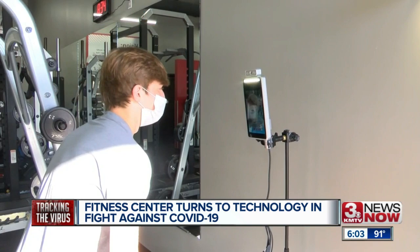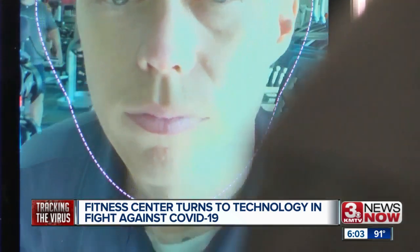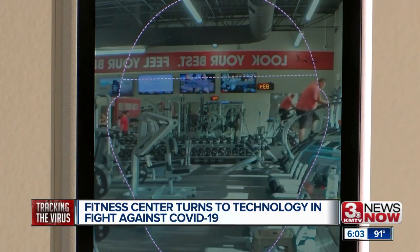Dustin Talacco with Talacco Safety Solutions helped bring this thermometer to the fitness center. He says the technology may be something that bigger venues use in the future. They do have an option for big facilities like TD Ameritrade Park and CenturyLink Center that can actually scan hundreds of people an hour.